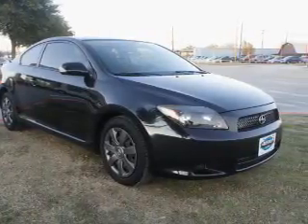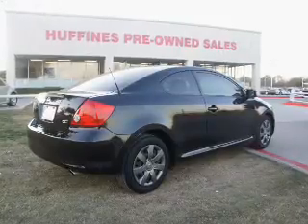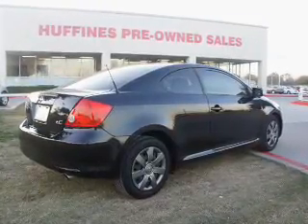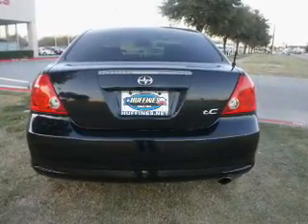Treat yourself to the splendor of a premium sound system. The anti-lock braking system will keep you safe on the road. Let the outside in with a built-in sunroof. Power and reliability are a great combination — this vehicle has both.